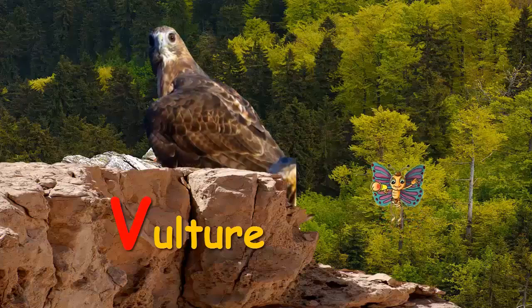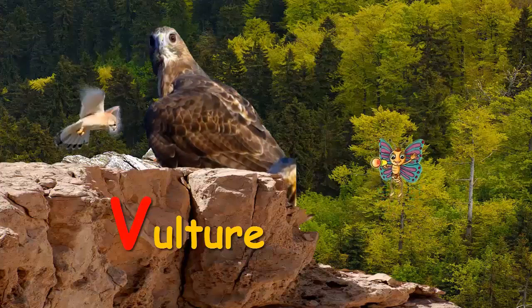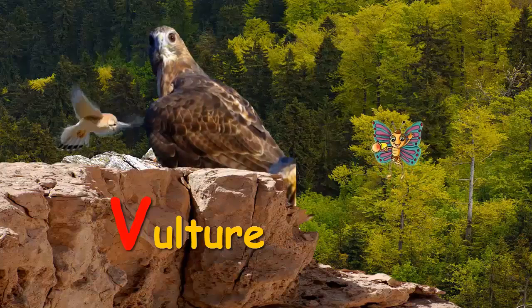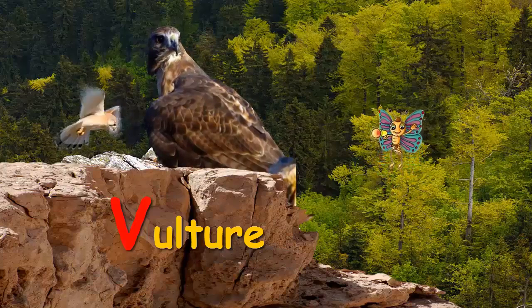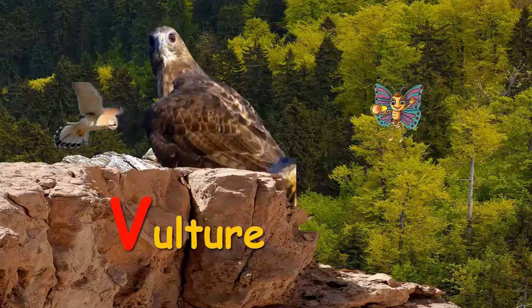V for Vulture. A Vulture has a chick. Look, it sits up high.